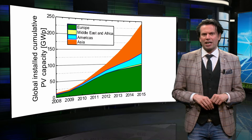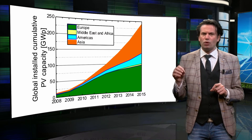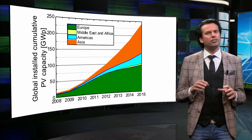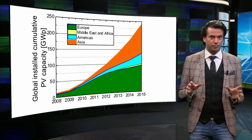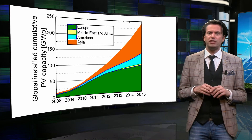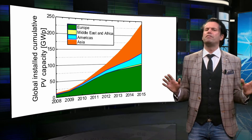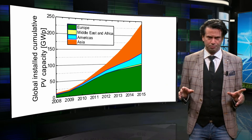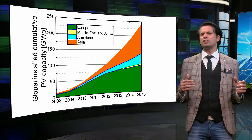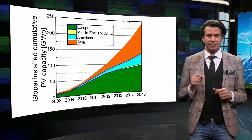We are now looking at the worldwide cumulative installed PV power, which was up to 2012 exponentially increasing in time. The different colors reflect the different regions in the world. The green area corresponds to Europe, which shows that historically the majority of PV systems are installed in Europe. A large fraction of the PV capacity in Europe is installed in Germany. The Asian-Pacific region, shown in orange, has recently caught up with Europe. Most of the PV power in Asia is installed in Japan and China.